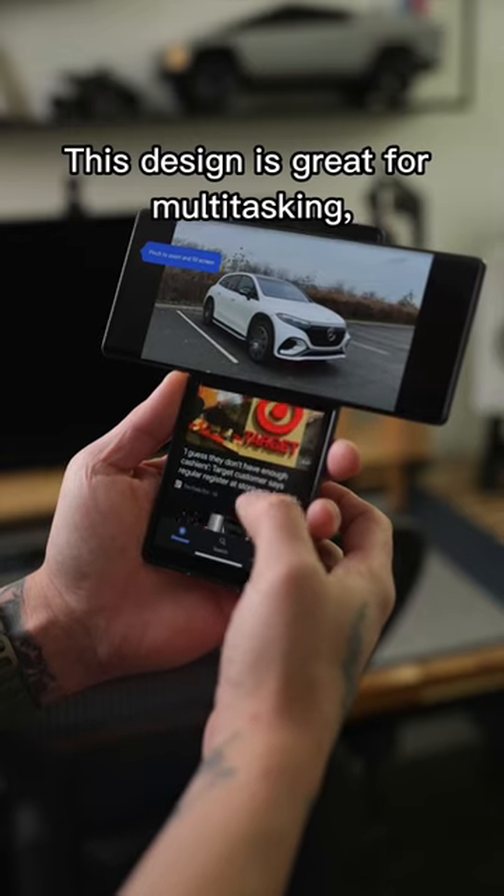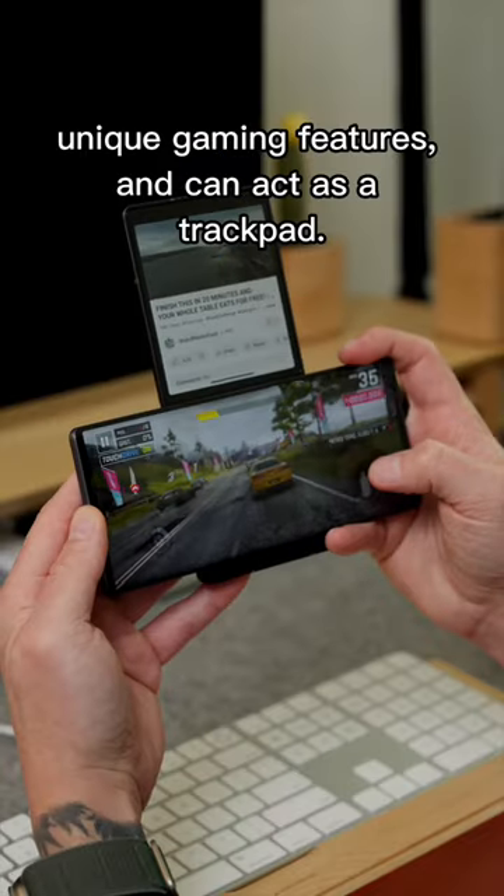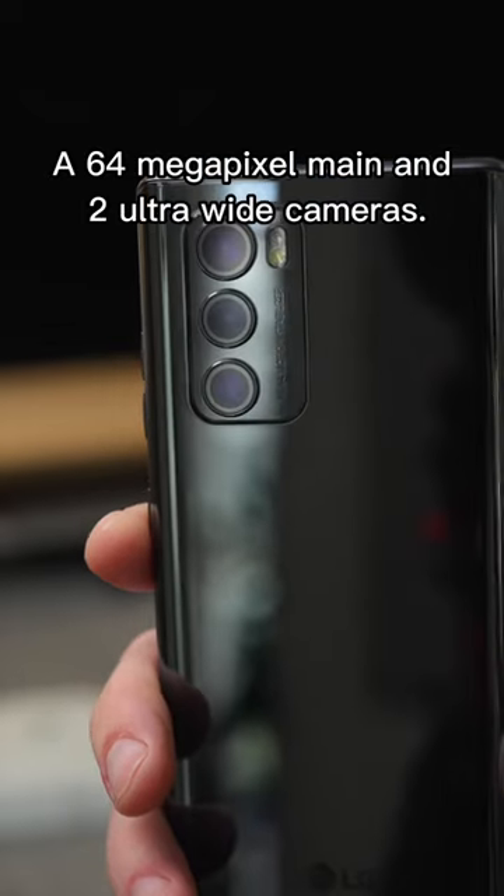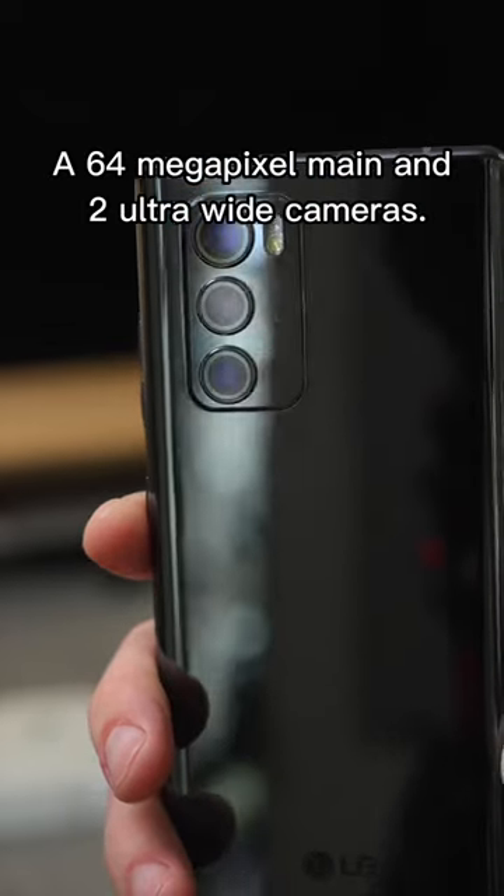This design is great for multitasking, unique gaming features, and can act as a trackpad. On the back, there are three cameras: a 64-megapixel main and two ultrawide cameras.